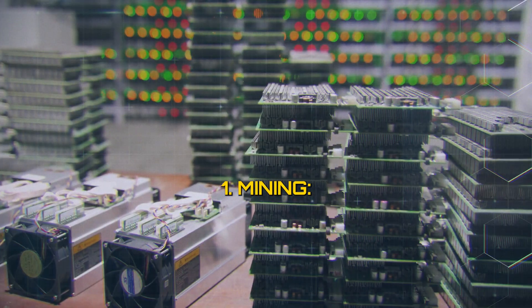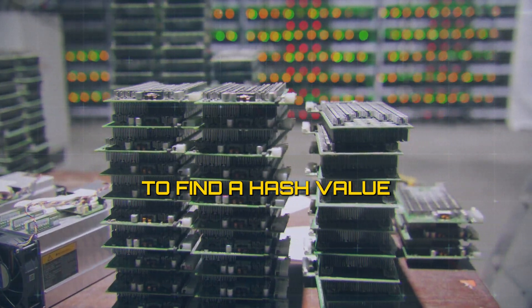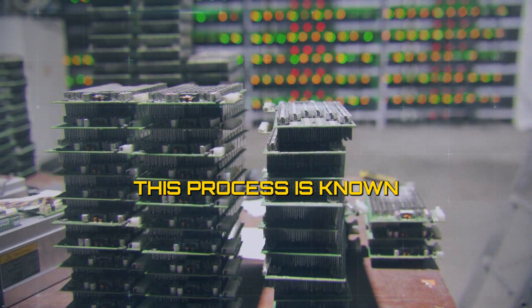1. Mining. Miners compete to solve complex mathematical puzzles by using computational power to find a hash value that meets a certain criteria set by the network. This process is known as mining.